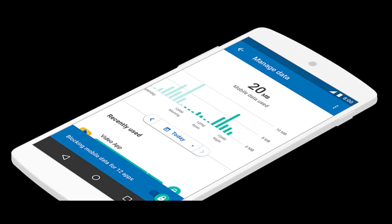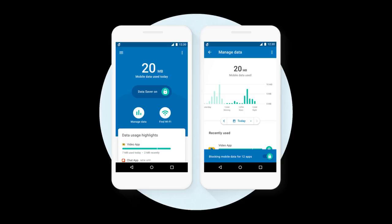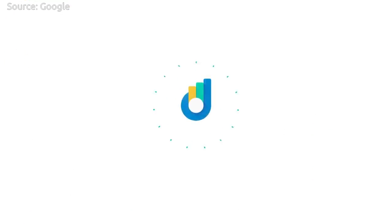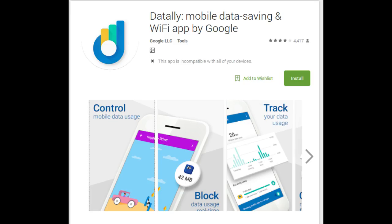In summary, DataLay helps to understand, control, and save mobile data. Google has been testing DataLay in the Philippines for the past few months, and people are saving up to 30% on their data. Now DataLay is globally available on the Google Play Store for all phones running Android 5.0 (Lollipop) and higher.